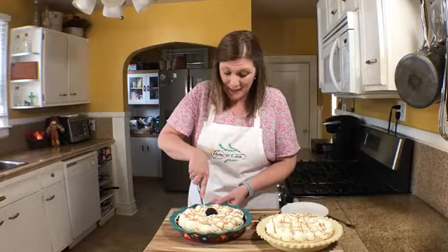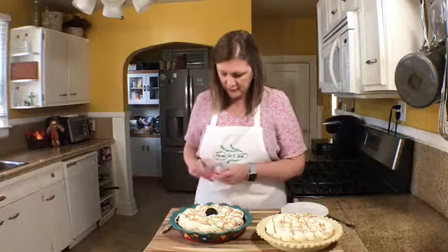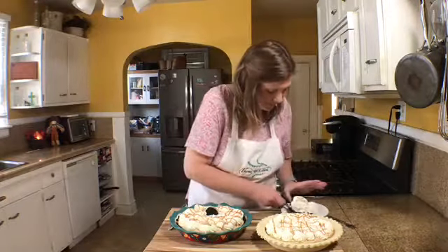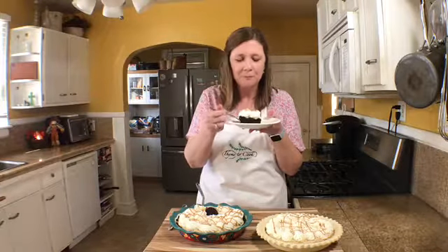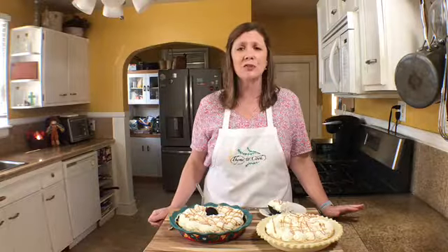One thing I really like about this recipe is that it makes two pies. Let's see if we can get a slice out — oh my goodness, that looks amazing! I'm a peanut butter lover and this is delicious, and with that Oreo crust it is over the top. I hope that you give this recipe a try. Thank you so much for watching and I hope you have a wonderful day.